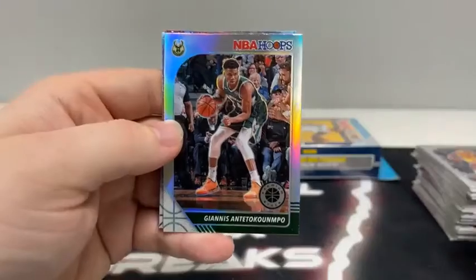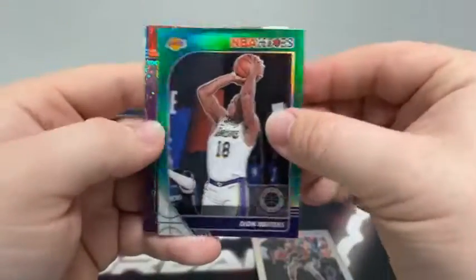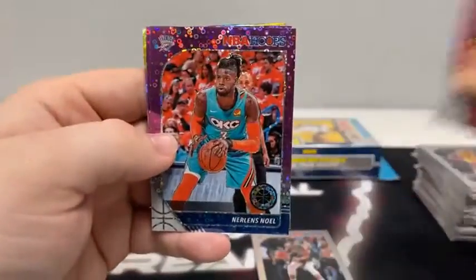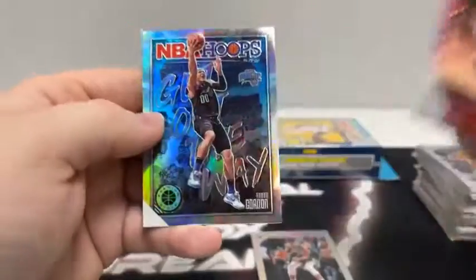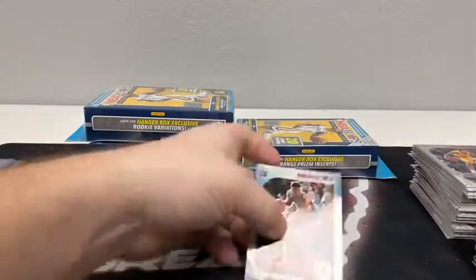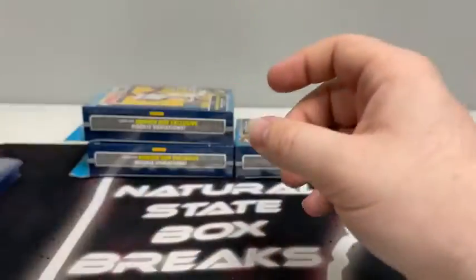Continuing box seven — Cam Reddish for Atlanta, silver prism of Giannis, green prism of Dion Waiters. Purple discos — Bradley Beal, DeAndre Ayton, Nerlens Noel, Marvin Bagley, and a prism of Aaron Gordon on the Get Out of the Way insert for the Orlando Magic. Sleeve and top load the Giannis for the Bucks.